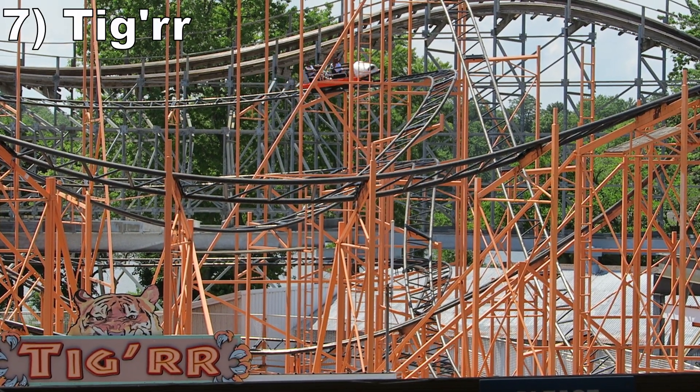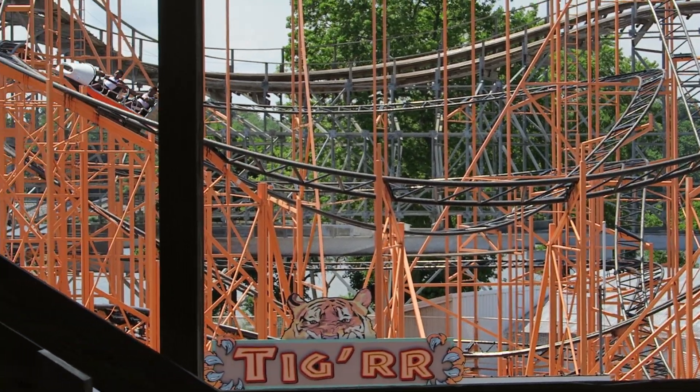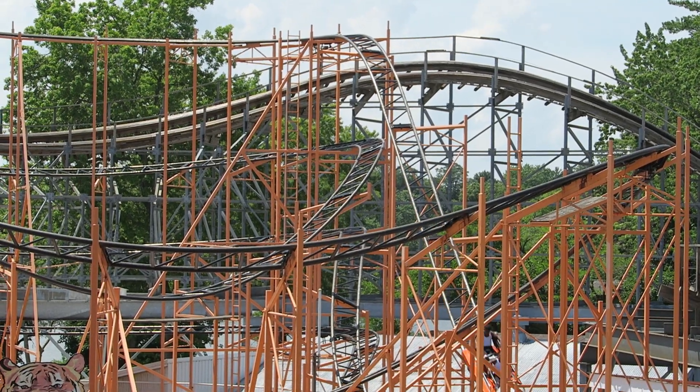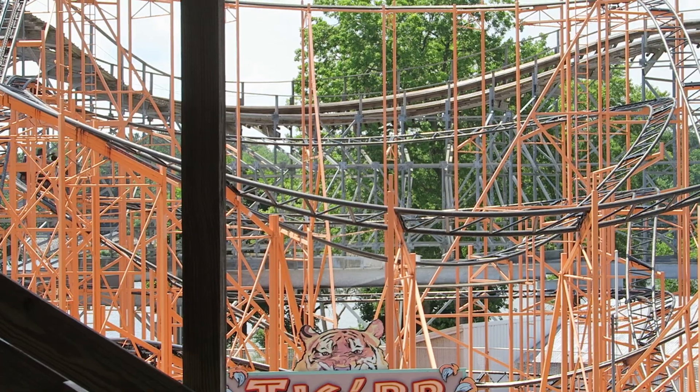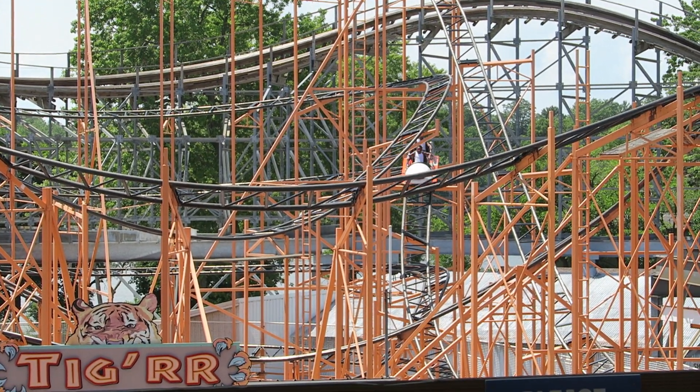#7: Tiger — This Schwarzkopf Jetstar is another relocation and it has some pep to it. You have fun in-line seating and the first drop gives a little pop of airtime. The low right-hand turns are great with good force and whip to them. The rest of the ride isn't too eventful, but it is smooth despite its age.